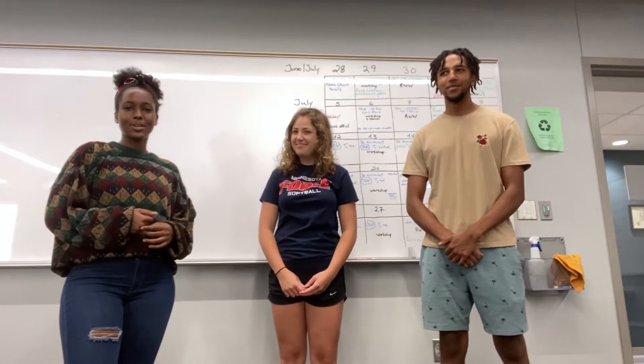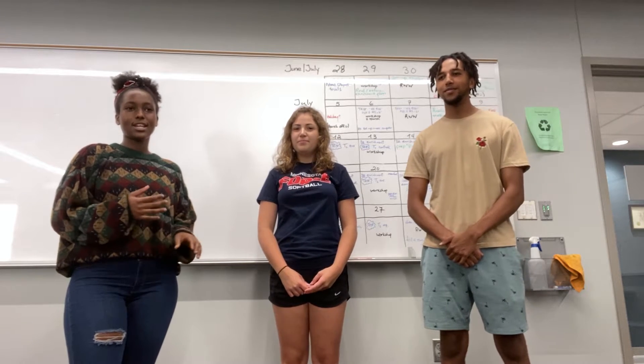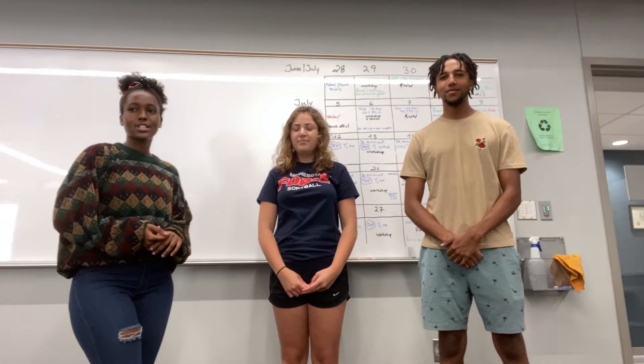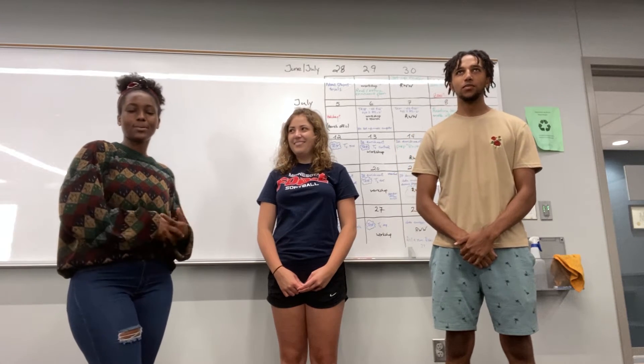Hi, I'm Eunice, I'm going to be a senior, I'm majoring in neuroscience. And a fun fact about zebrafish is that they can lay transparent eggs, which is great because you can manipulate them.